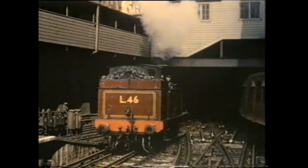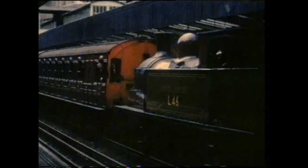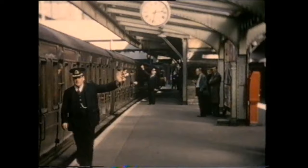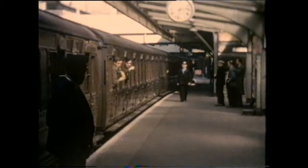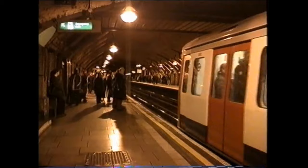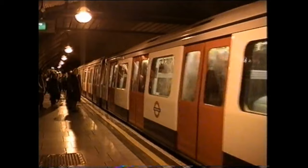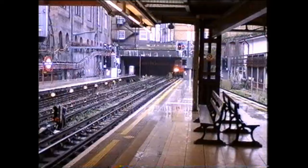Locomotives of this type were originally used for passenger traffic, and the class leader number 1 was chosen to haul the first Metropolitan train to Uxbridge in 1904. Baker Street has always been one of the busiest stations on the Metropolitan system and became a junction from the 13th of April 1868 with the opening of the line to Swiss Cottage.